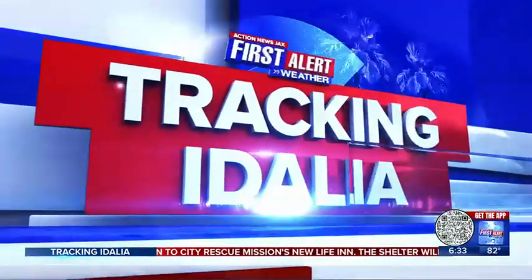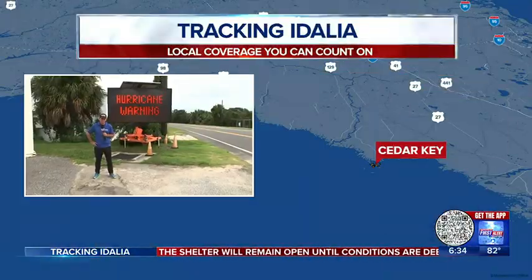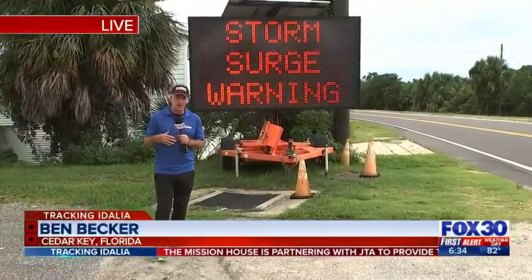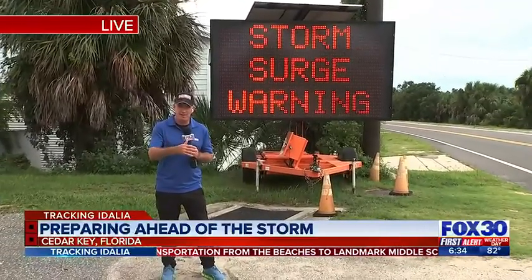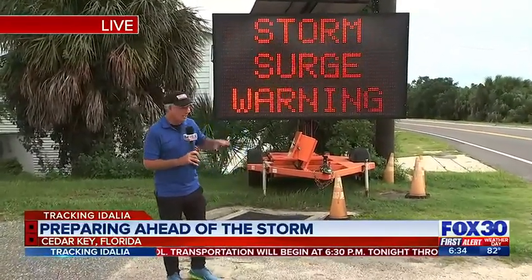Team coverage continues with Action News Jax. Ben Becker is live on the west coast of Florida in Cedar Key. We're expecting that area to be hit hard by Idalia. For those of you who are just joining us, maybe you got home from work, this is what the latest is. I'm here at Cedar Key, about two hours north of Tampa on the Gulf of Mexico, and the storm is expected to make landfall somewhere in this area overnight into tomorrow.